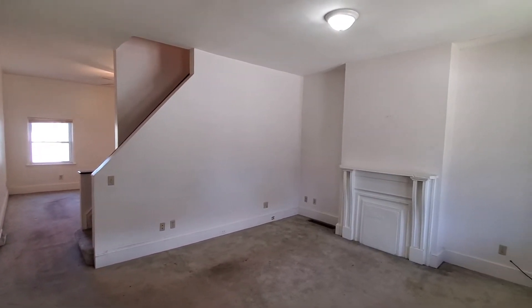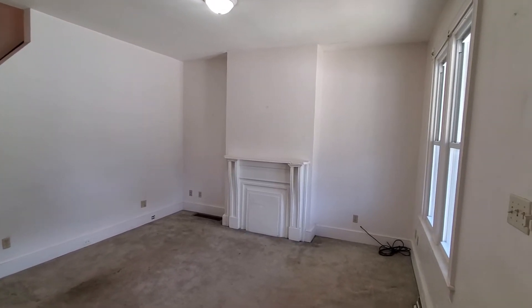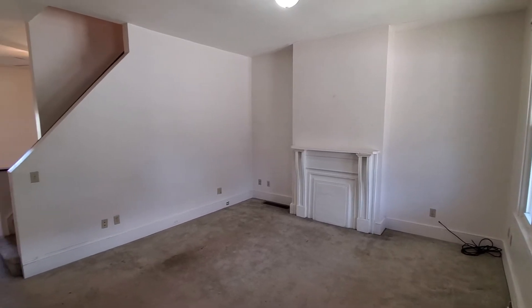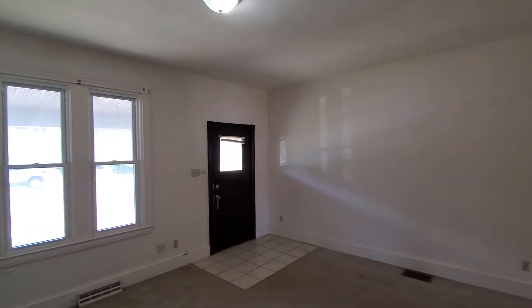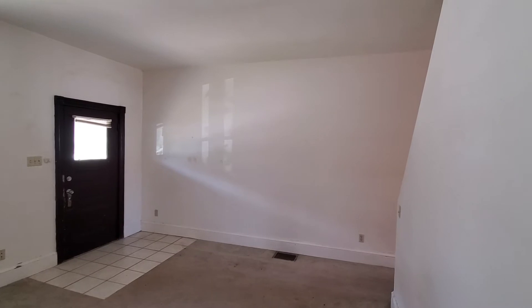When you walk in the front door you'll probably notice in the living room you have a mantelpiece, which is nice. You also have extremely tall ceilings — probably nine feet at least, maybe even ten feet, though I'd say more likely nine.